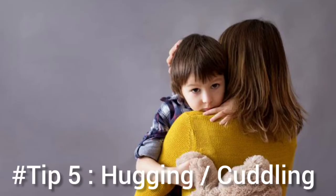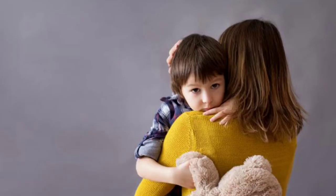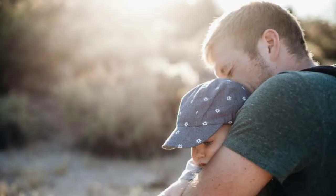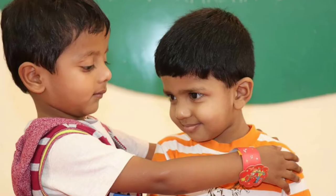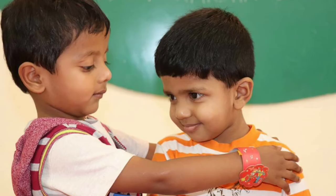Tip number five is all about hugging and cuddling. Sometimes kids relax and calm down when we give them a real strong hug or cuddle, and that just melts them away. This really works for some children, but not for others because they're very sensitive to touch. So try a big squeeze by putting your arms around your child to calm them. You could have a dear friend help them calm sooner. This has worked wonders at our preschool.